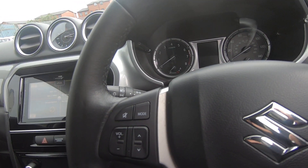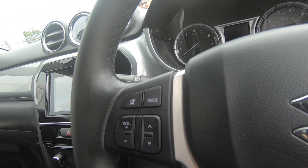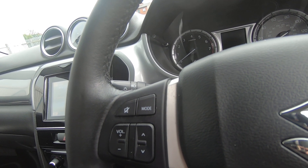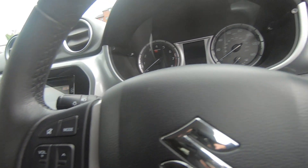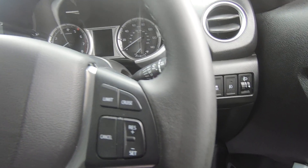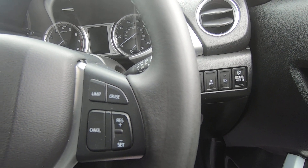Going across, you have a multi-function steering wheel. It houses the volume control, you can switch the mode, and you can mute the stereo. It also has cruise control with a limiter, ideal for motorway driving or keeping to speed limits around town.